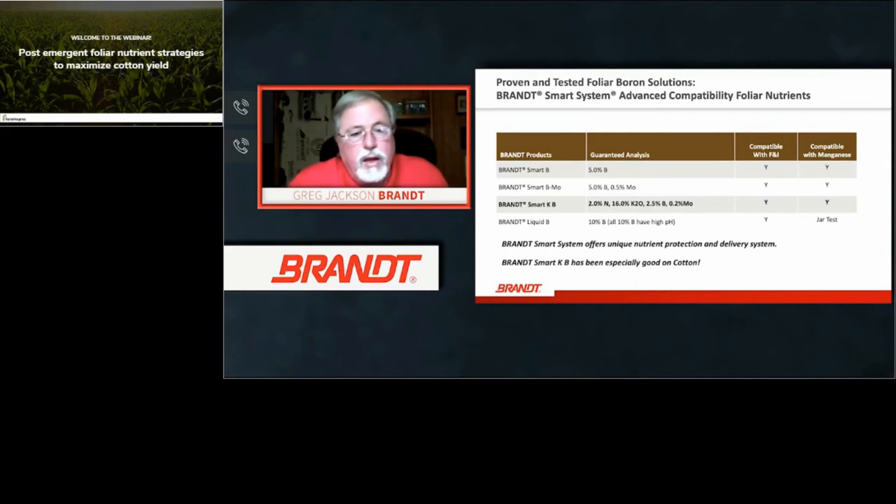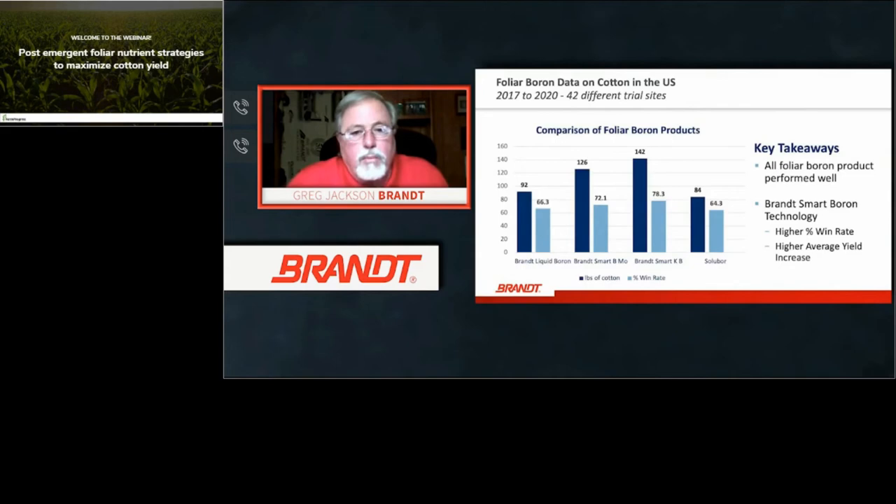Key takeaways: all boron products perform well — whether liquid 10 percent, Smart BMO, Smart KB, or Solubor — but Smart Boron technology has a higher win rate. The data shows higher average yield increases of 92, 126, 142, and 84 pounds of cotton depending on the trial, with higher win rates. Smart KB is really performing well and gaining traction in cotton production areas. This data spans 2017 to 2020 with 42 different cotton trials.